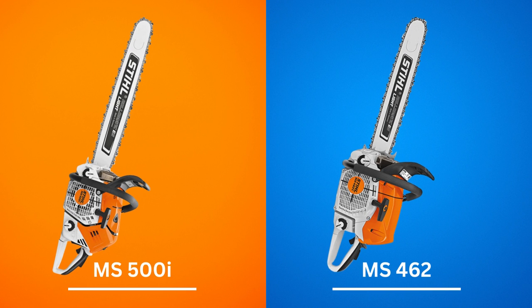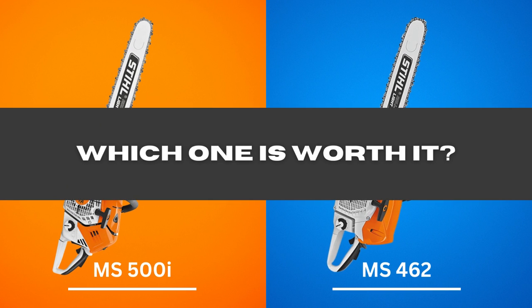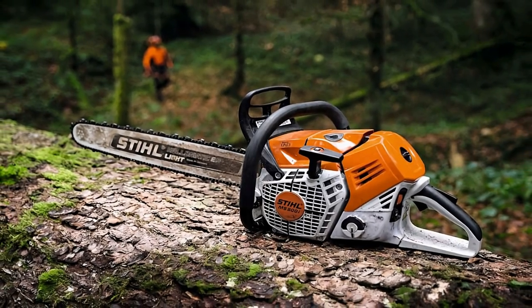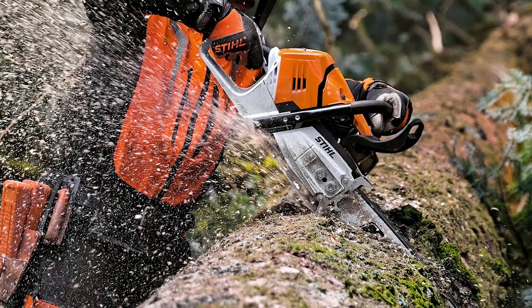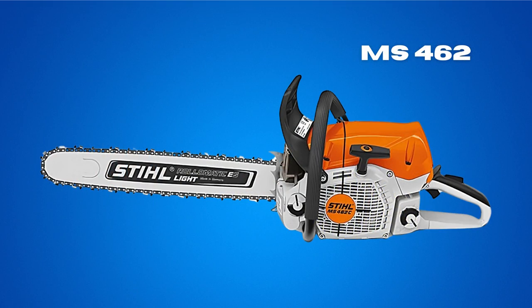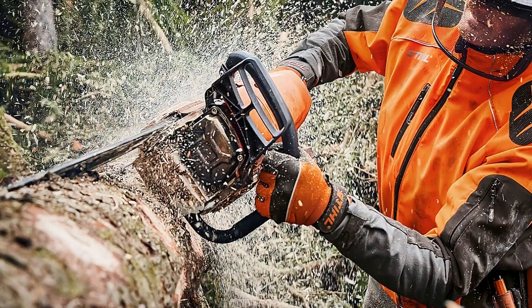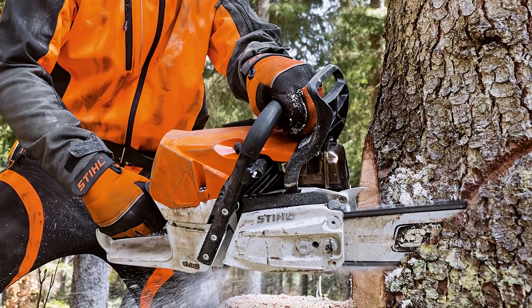MS-500i vs. MS-462 — which one is worth it? Considering the price, the MS-500i offers great value due to its power-to-weight ratio, fuel capacity, and features like the EFI system, making it worth the price. However, the MS-462 is also excellent in terms of weight and is powerful enough to deal with most tree-felling jobs. Depending on your budget and preference, you cannot go wrong with either.